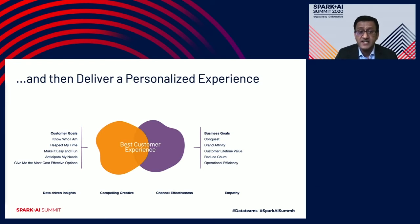As you can see on the left-hand side, customers want brands to know who they are, respect their time, make the interaction easy and fun, anticipate their needs, and give them the best and most cost-effective options. On the other hand, business goals are different — businesses want to conquer customers, retain brand affinity, increase customer lifetime value, reduce churn, and increase overall operational efficiency and reduce cost. We can achieve both only through data-driven insights and compelling creative messages delivered through the right channel with empathy.